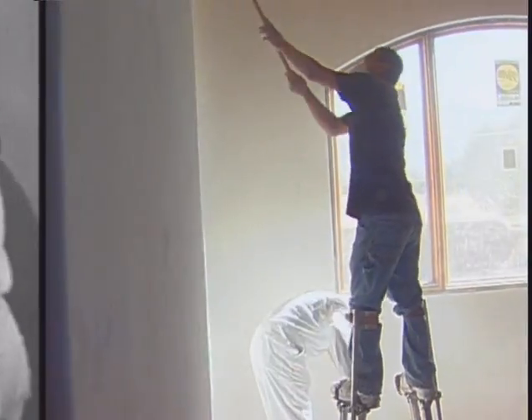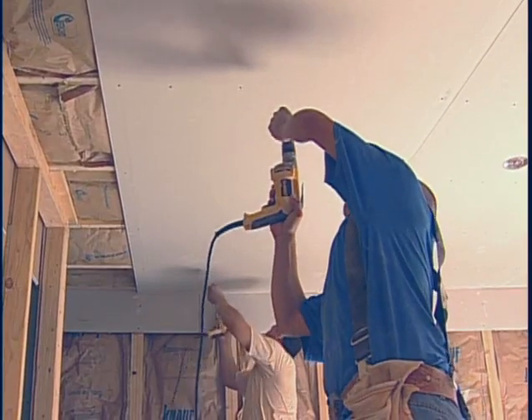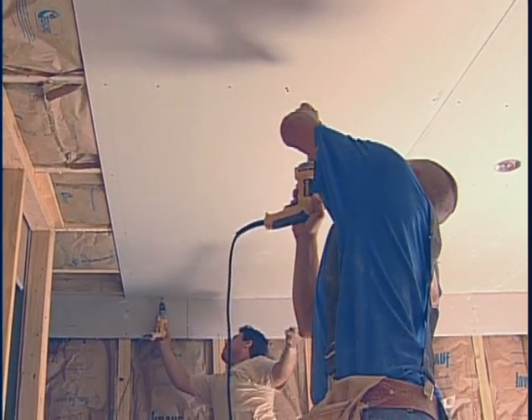Today, tens of millions of square feet of gypsum board are installed in North America every day as an efficient, low-cost method of applying the miracle mineral to walls and ceilings.